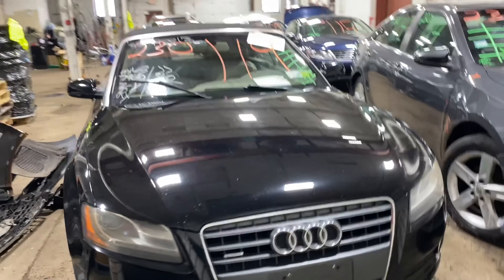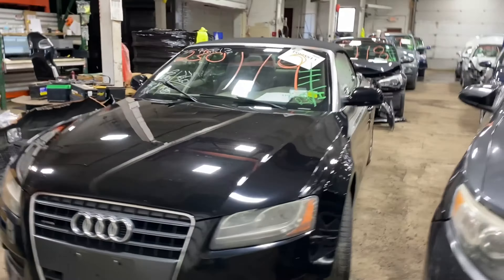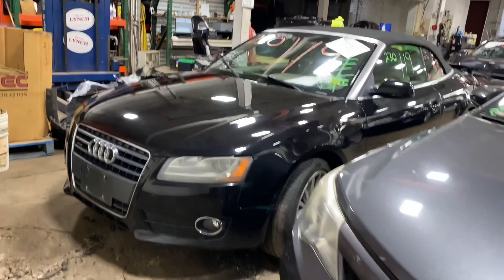Welcome to Tom Swan Auto Parts Video Inventory. Today, stock number 230119.